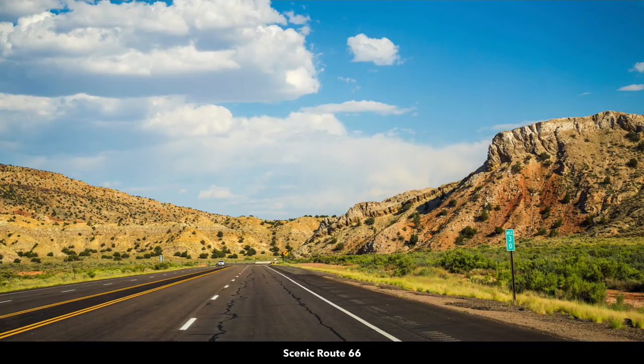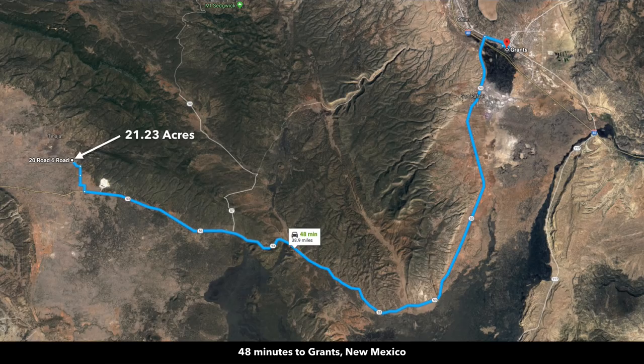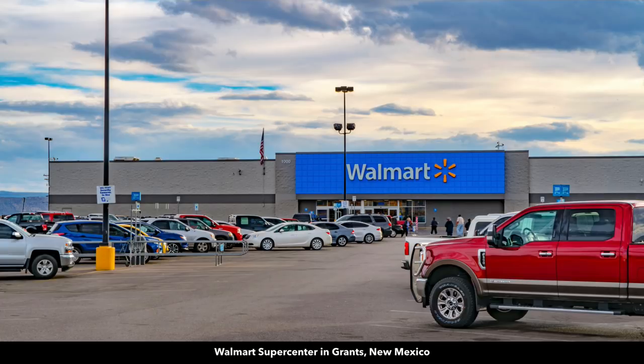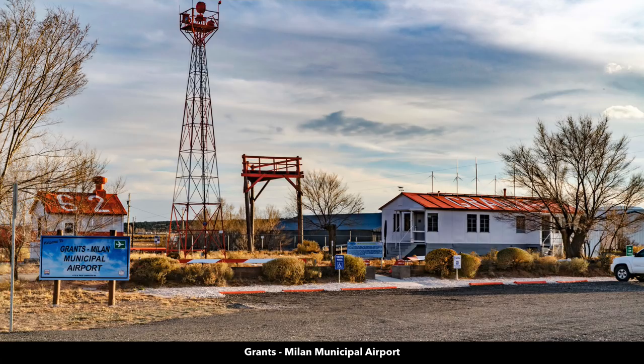This is the scenic Route 66 — it goes through Grants and Milan, only about 48 minutes from the property. Here's Interstate 40 in Grants. This is the Cibola General Hospital in Grants, there's a Walmart Supercenter, and the Municipal Airport.